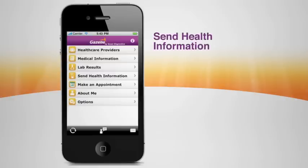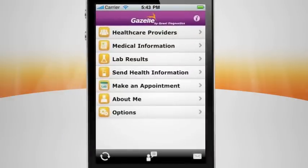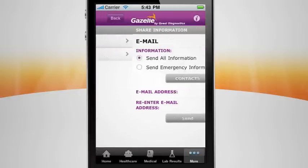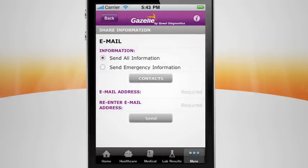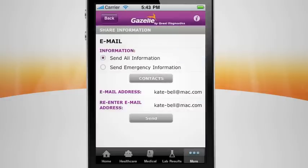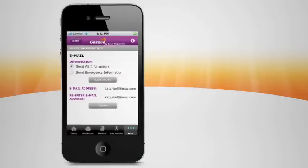Now that you have all this powerful information conveniently stored on your phone, Gazelle allows you to share it in a few simple clicks — send it by fax or email, share all your health information or just your emergency details. It's all up to you. You can share it with anyone you choose: another doctor, a friend, or your family caregiver. Just select the contact and send. It's that simple.